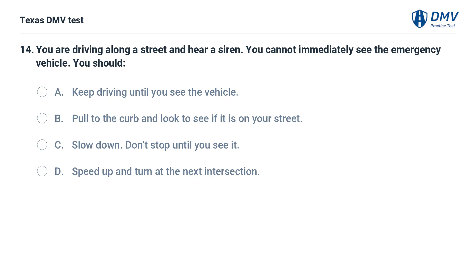You are driving along a street and hear a siren. You cannot immediately see the emergency vehicle. You should: A. Keep driving until you see the vehicle. B. Pull to the curb and look to see if it is on your street. C. Slow down — don't stop until you see it. D. Speed up and turn at the next intersection.